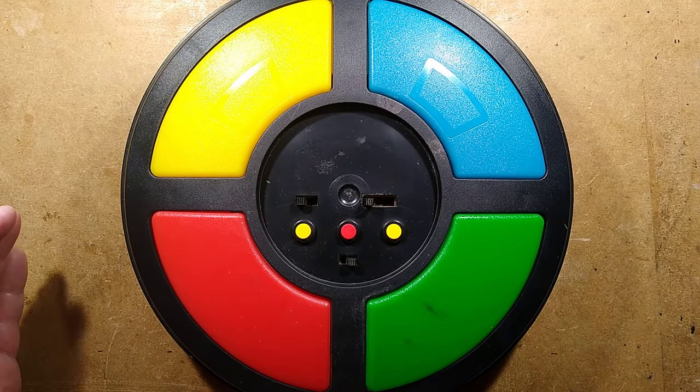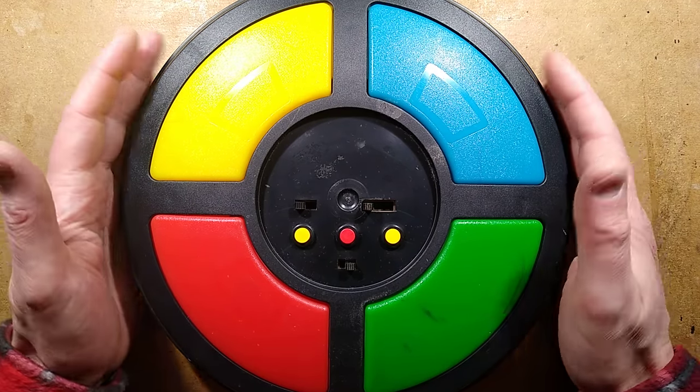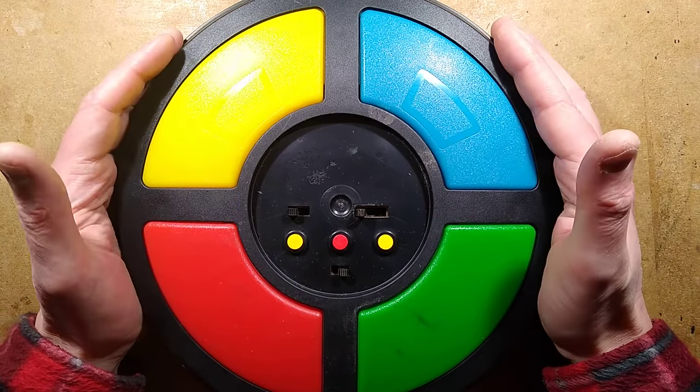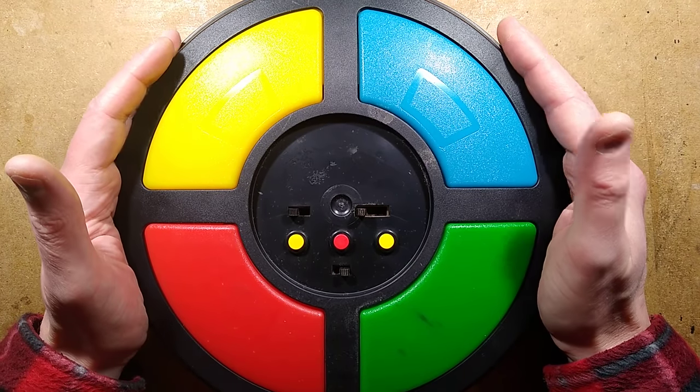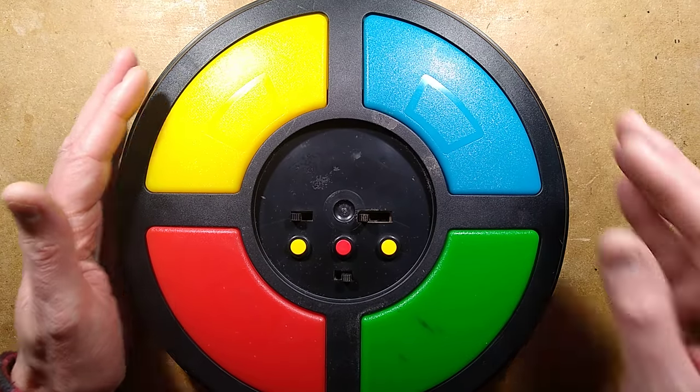Now you get the gist of it — I assume that everybody's seen a Simon before. These games started appearing in the shops, and it's huge — it's a monster. But back then, they cost the equivalent of about $100.